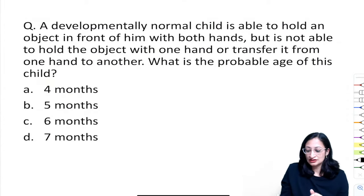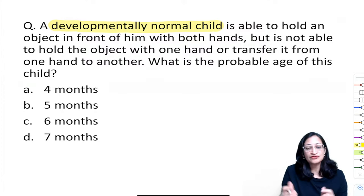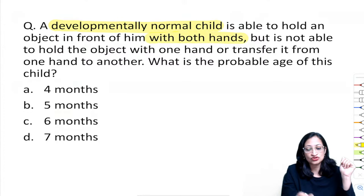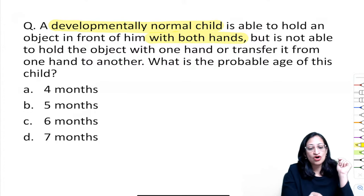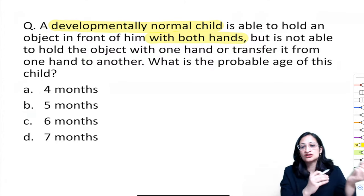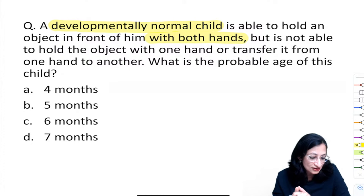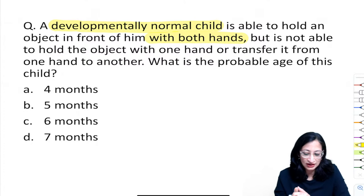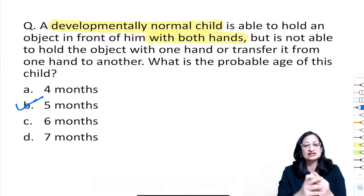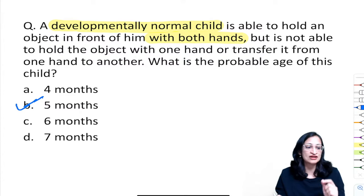Question: a developmentally normal child can hold an object with both hands (bidextrous grasp is present), but cannot hold with one hand and cannot transfer from hand to hand. What is the probable age? It is 5 months — at 5 months bidextrous grasp appears, palmar (unidextrous) grasp comes at 6 months, and transferring objects comes at 7 months.